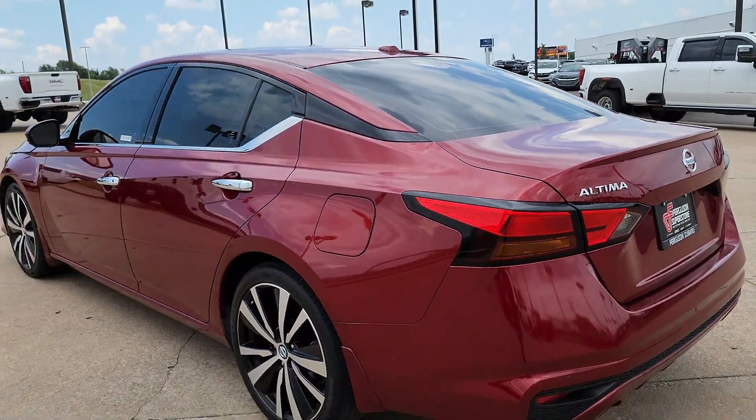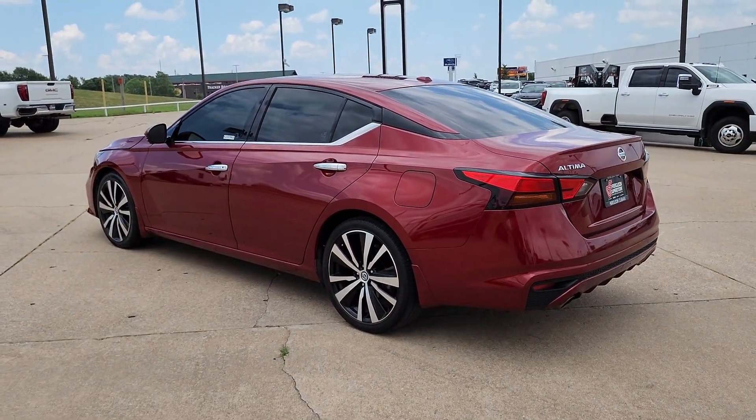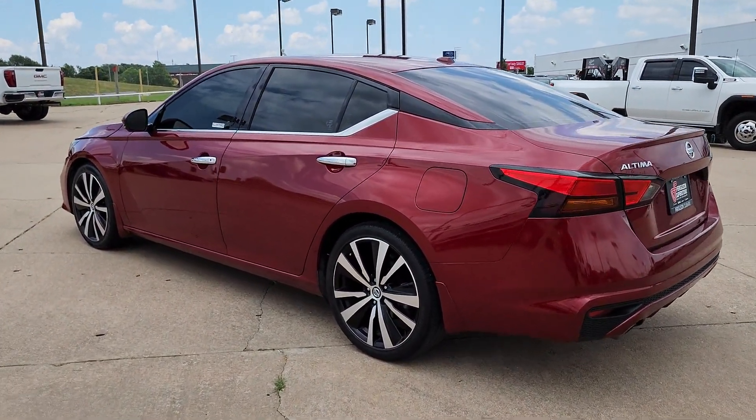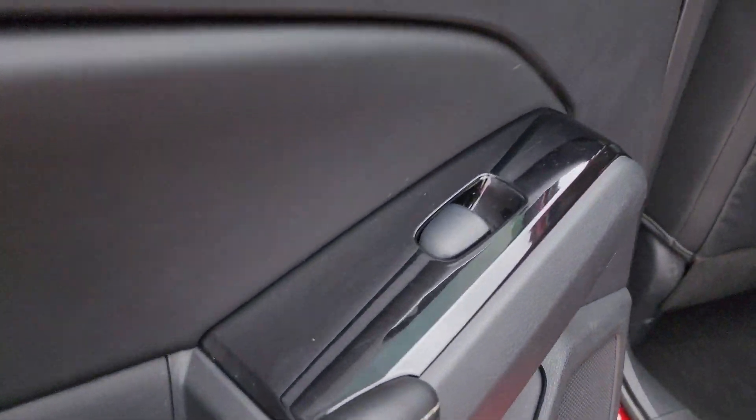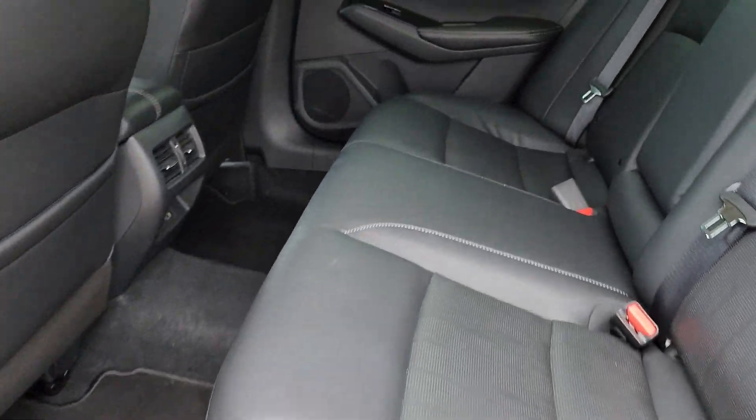The following are some of this vehicle's highlighted options: heated steering wheel, pre-collision system, lane departure warning, sun/moonroof, navigation system, keyless entry, backup camera, adaptive cruise control, premium sound system, and satellite radio.